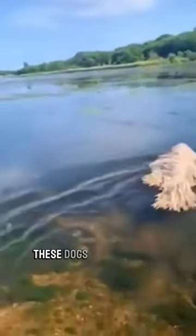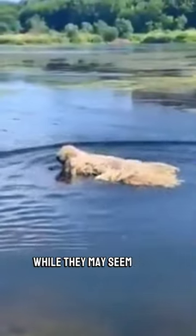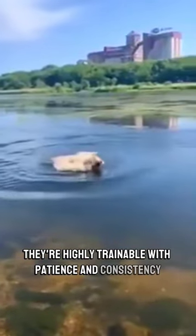Surprisingly, these dogs are also quite intelligent and independent. While they may seem aloof, they're highly trainable with patience and consistency.